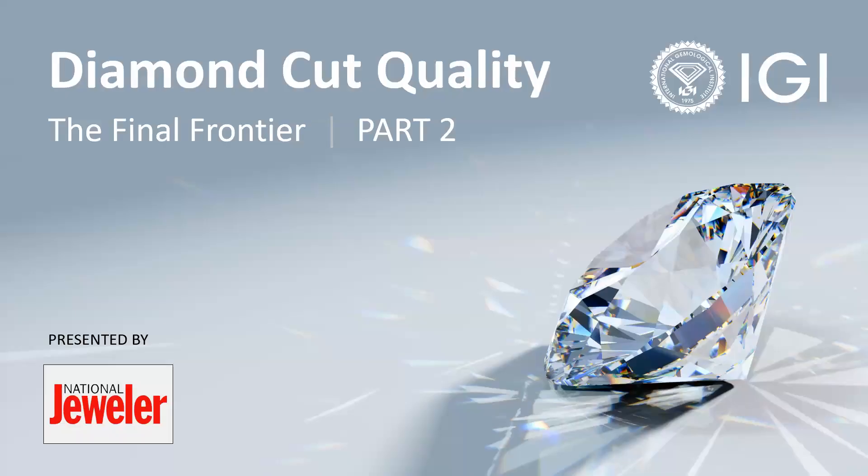Thank you very much. We'll get started here promptly. First of all, we're very pleased to be here. This is going to be part two of this series on diamond cut quality, the final frontier. Before we start, I wanted to provide some background on IGI.